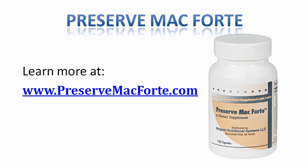To learn more about Preserve Mac Forte, visit their website at www.preservemacforte.com.